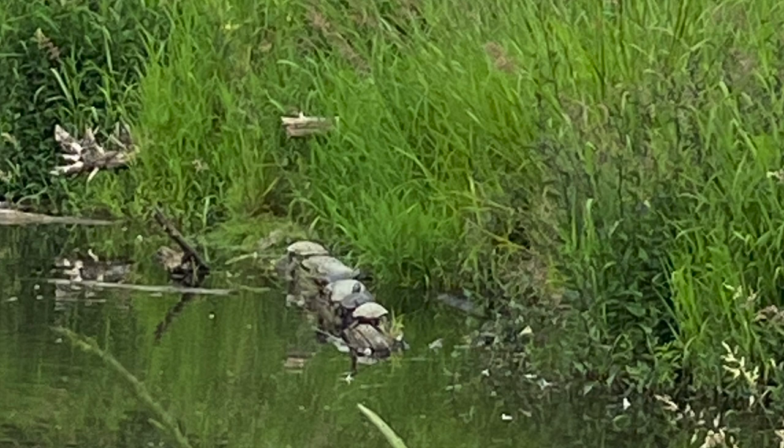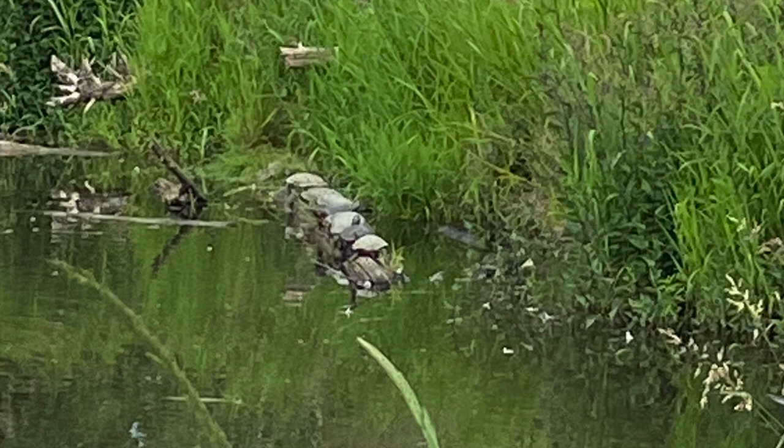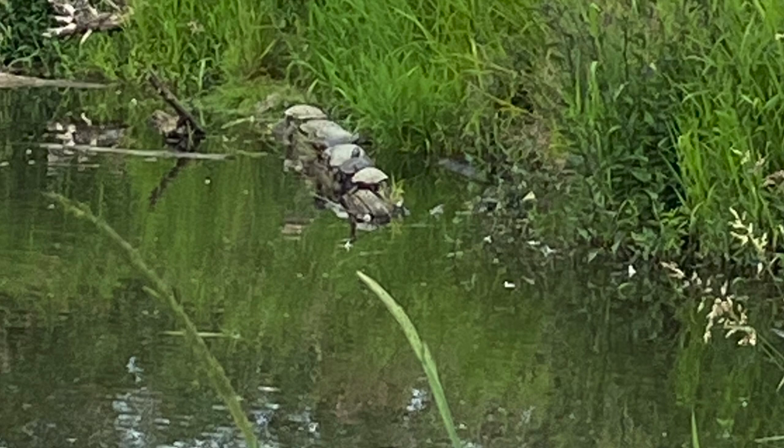You'll typically find these guys basking on logs, like in this picture, or in smaller bodies of water. To identify them, they'll typically have a black or brown upper shell, possibly a black and yellow undershell, and dark skin and legs.